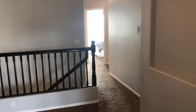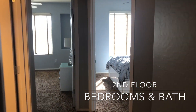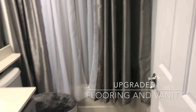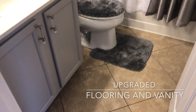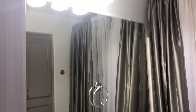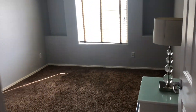As we exit the master bedroom, we walk down this short hallway to the two additional bedrooms and bathroom. Notice this bathroom has upgraded tile flooring and is simply beautiful. The additional bedrooms are large in size, with plenty of closet space.